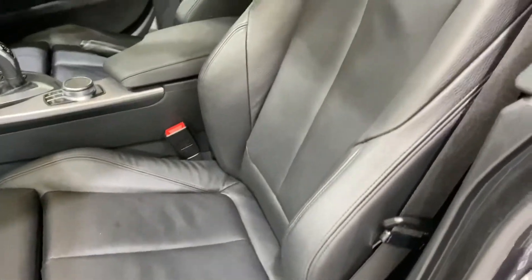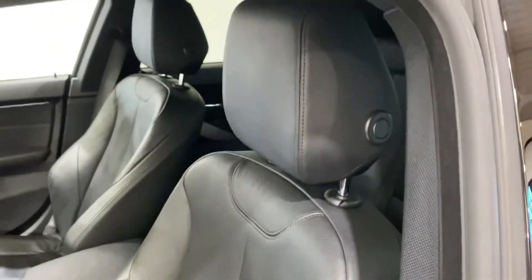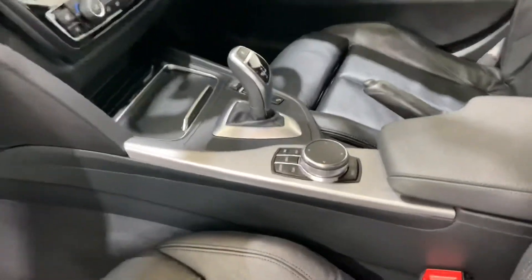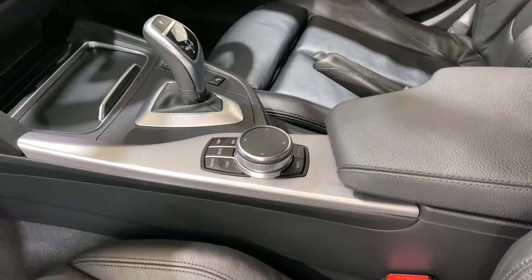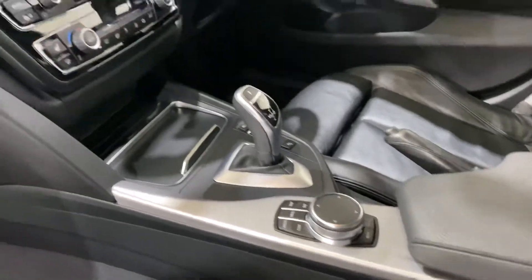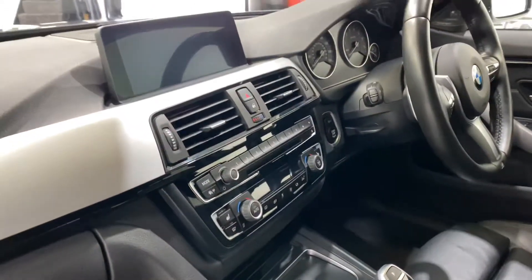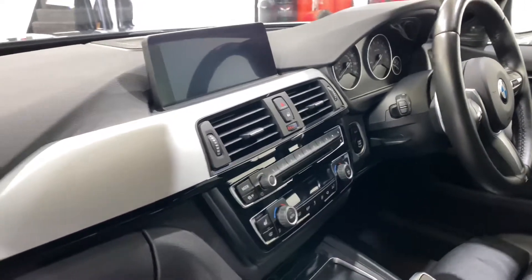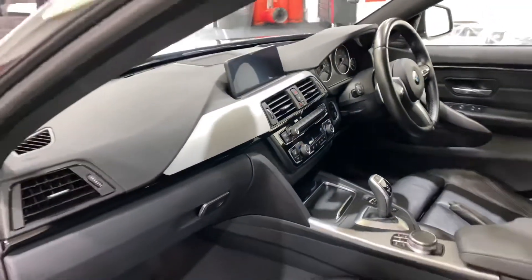You've got electric seats with electric bolster. All of the black Dakota leather is in lovely condition. The brushed aluminium is also around the centre, where you've got your iDrive wheel that you can write on. You've got your heated seats, the professional media, and dual climate control.